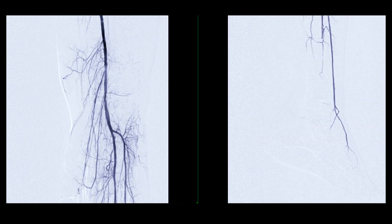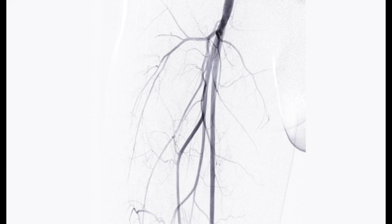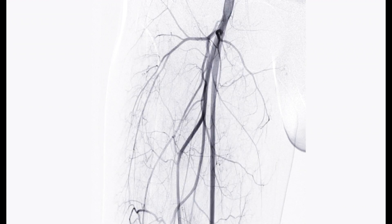The intervention part of the procedure involves treating any identified blockages or narrowing in the blood vessels. This can include techniques such as angioplasty, where a balloon is inflated to widen a narrowed artery, and the placement of stents to help keep the artery open.